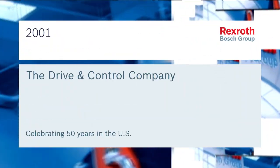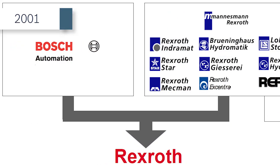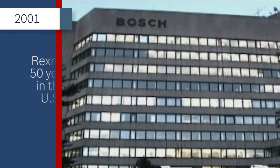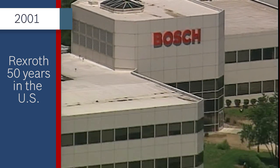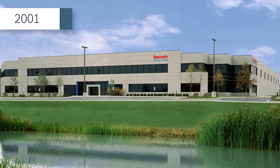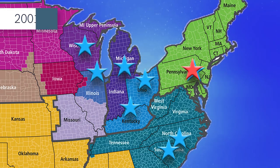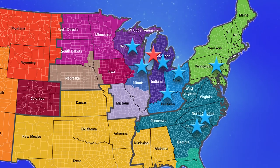In 2001, Bosch Rexroth was founded when Robert Bosch GmbH acquired Rexroth from Mannesmann and merged it with Bosch Automation Technologies. Official start of the new company, after approval by antitrust authorities worldwide, occurred on May 1. That same year, Bosch Rexroth U.S. moved its headquarters from Bethlehem to Hoffman Estates, Illinois.